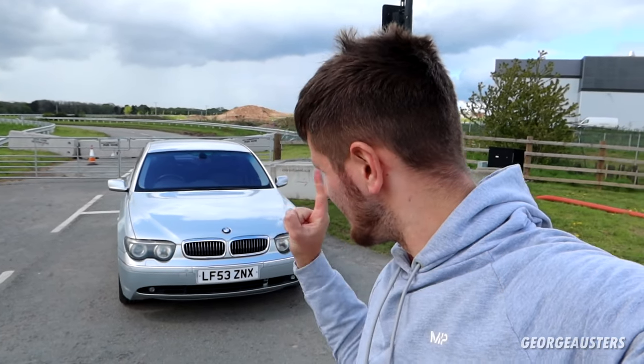Hello guys, welcome back to another video. Today I'm going to be going over all of the hidden features on the BMW 7 Series. You have joined me with my 2003 BMW 760Li, so let's get into things.